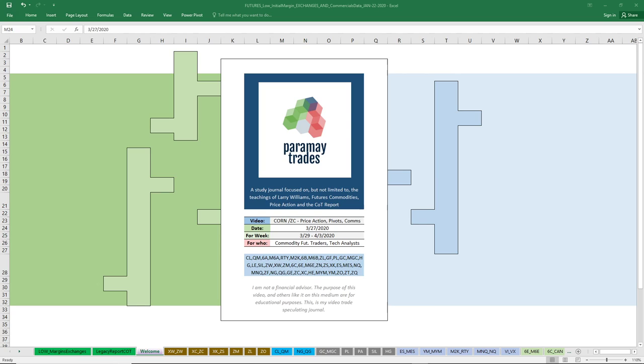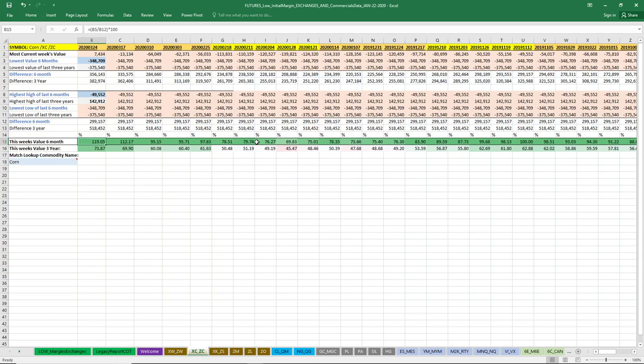Welcome to Paramay Trades. Here I take a look at corn — we have some price action, some pivots, and most notably commercial interest. I don't usually do corn, don't usually chart up corn, but we've got a case here that I just can't ignore. There's a consistent, consistent positive outlook for the last five weeks, up over 80%, which is our extreme positive territory for commercial interest, and even a three-year index lifting up.